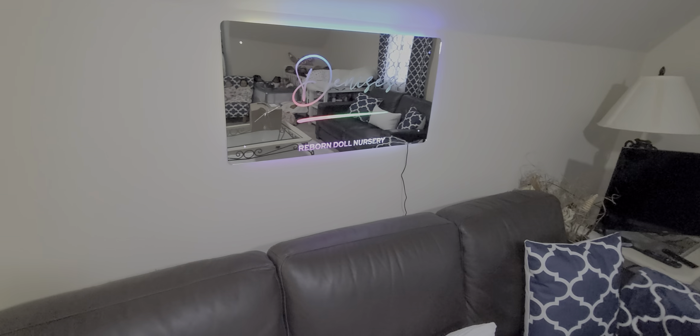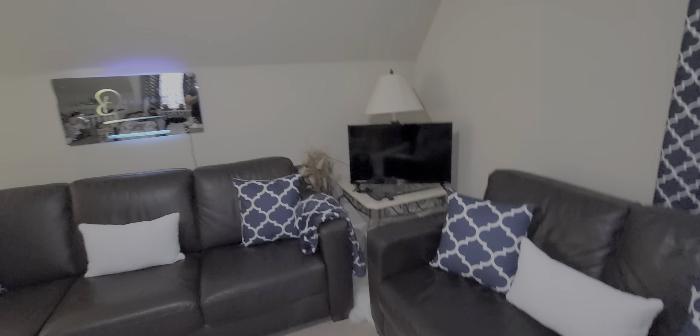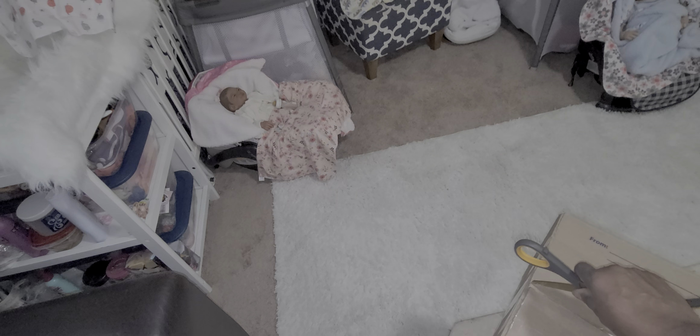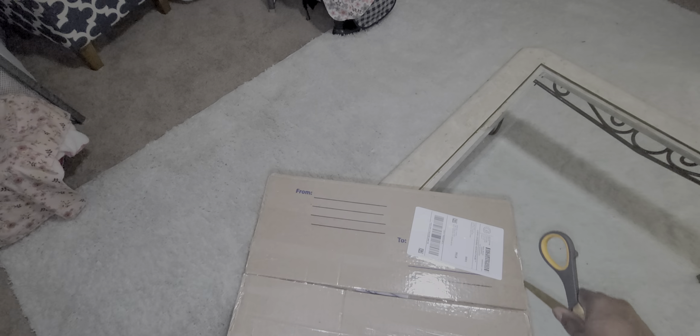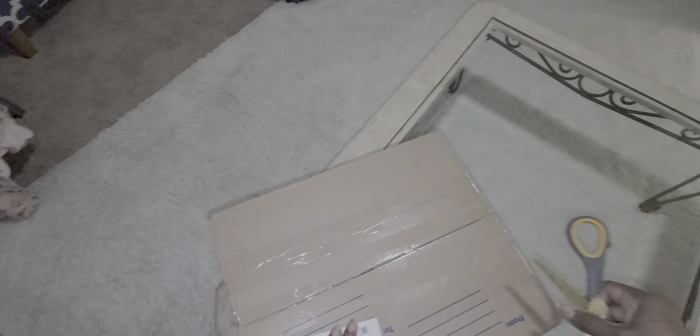Hi guys, it's Denise and we are back in Denise's Reborn Doll Nursery. Today is Saturday and we are back with that surprise I talked to you guys about yesterday. We have a box opening — this is my early Mother's Day gift to myself. This is one of those dream babies I found from my artist on eBay. She was just delivered by the post office, and it's one day before Mother's Day.